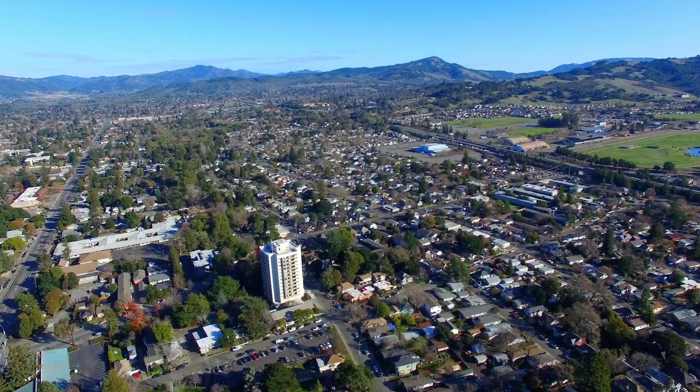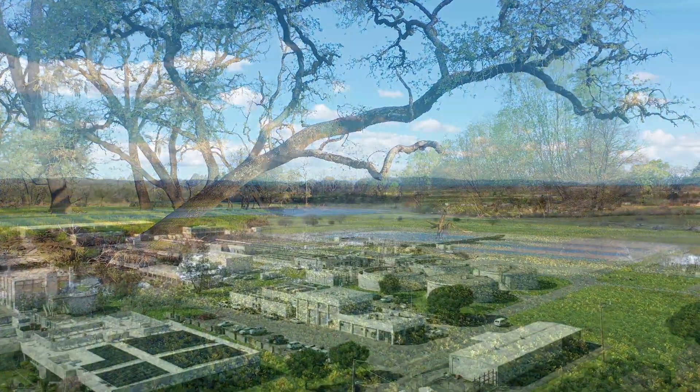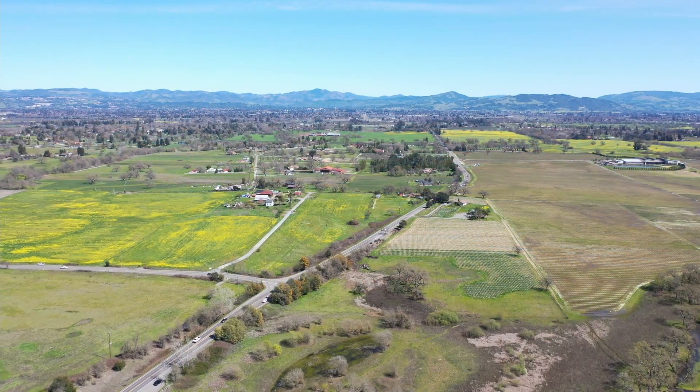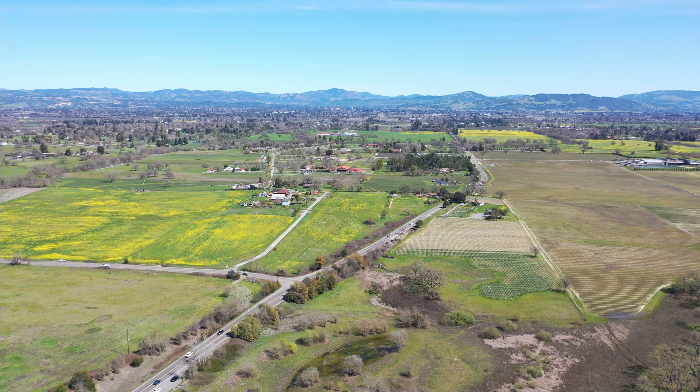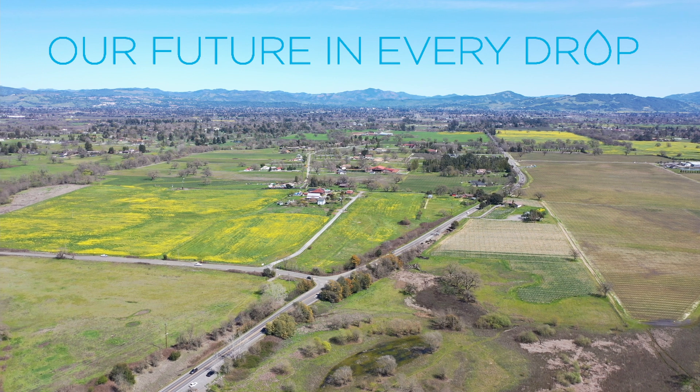All of these efforts are central to the quality of life we enjoy here in Sonoma County. Through this investment — your investment — we can continue to protect you and our environment while conserving billions of gallons of drinking water each year.